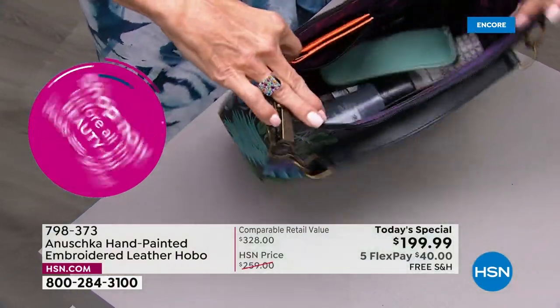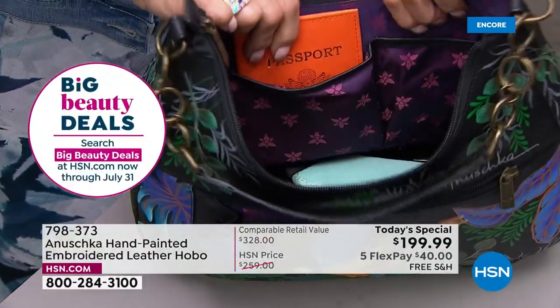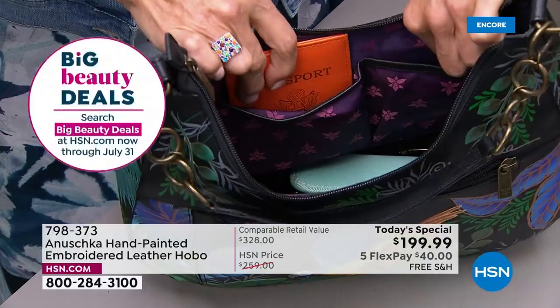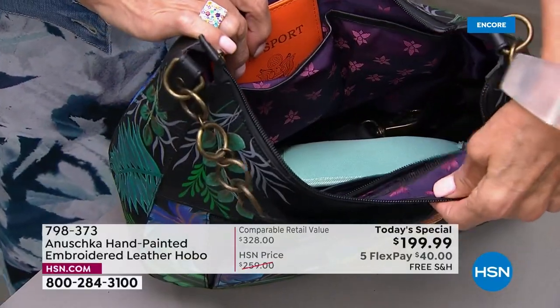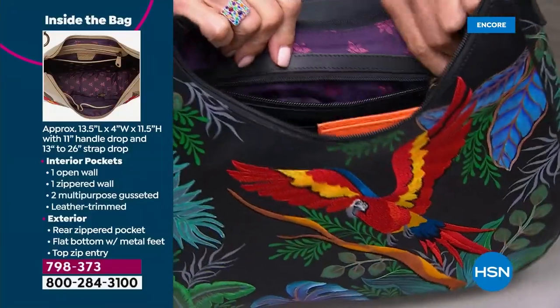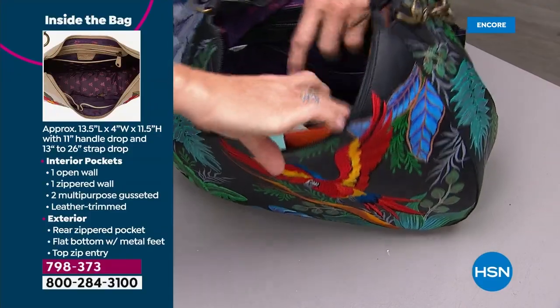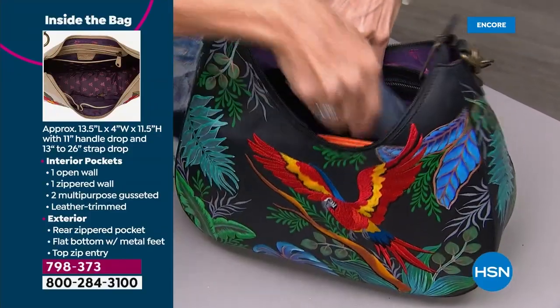I'm going to show you the overhead so you can see — it's so easy to get into the bag. There's organization: not one but two pockets on one side, a really fun lining, and on the opposite side a zipped compartment — all trimmed in leather. There's also a separate pocket, also trimmed in leather, and then the nice wide opening.